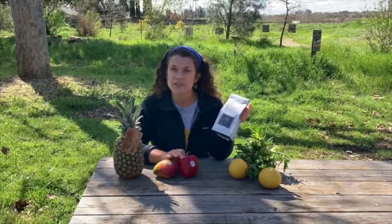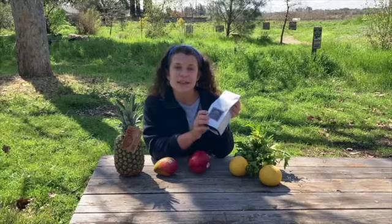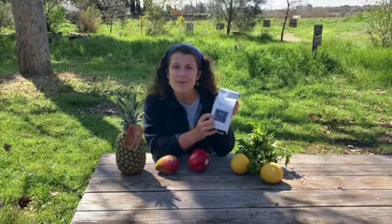This mango came from Mexico, and so did this pepper. And this coffee, even though I got it at a coffee shop that's close by, the coffee beans come from Brazil, Ethiopia, and Peru. These coffee beans have a whole lot of food miles.